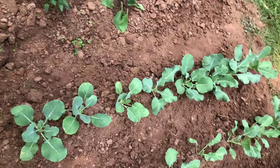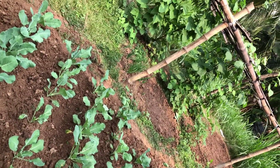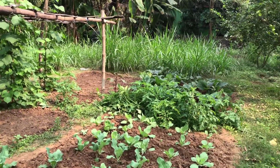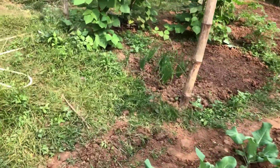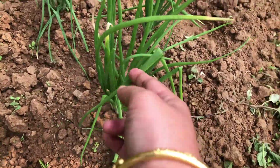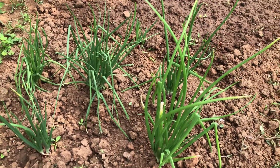This is how the entire patch looks. Here you have the beans, then the tomato, the brinjal, and the cabbage and cauliflower patch. Other than that, they have some spring onions growing here — you can see the spring onions growing here.